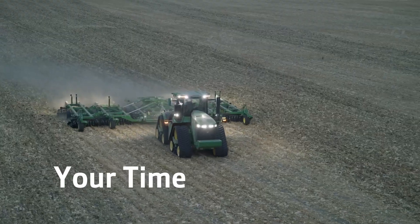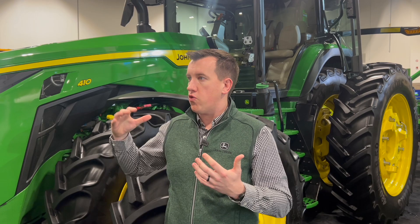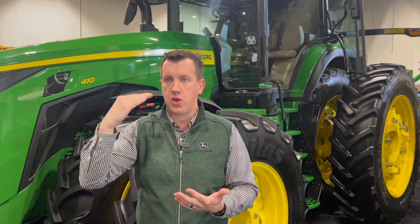The main thing to know about the system is those cameras aren't really doing anything other than visual — like you and I would do in the cab. The rest of how the tractor performs is all done with our G5 Advance that we've had for many years. A lot of our customers are using AutoPath, AutoTrack turn automation — all those things today — and they trust that. All we're doing is adding the camera system to replace you and me.